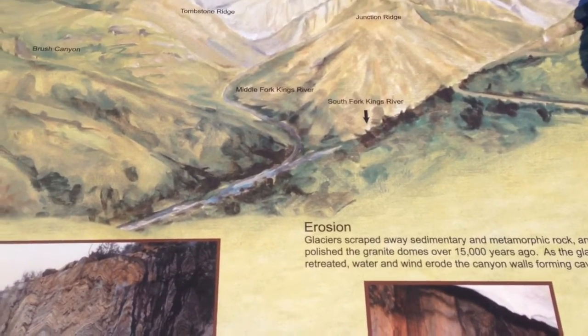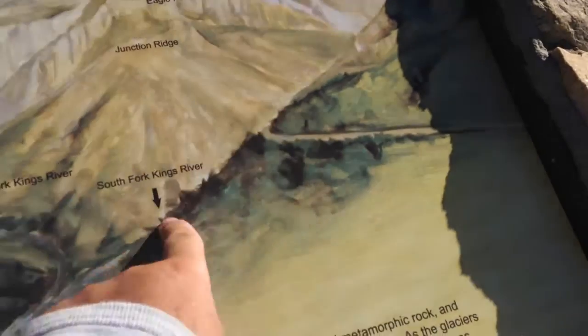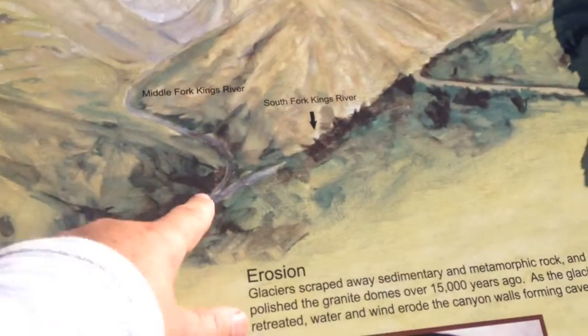South Fork, King River, which is where we were. See the road goes there, so we can get in there. And then Middle Fork.